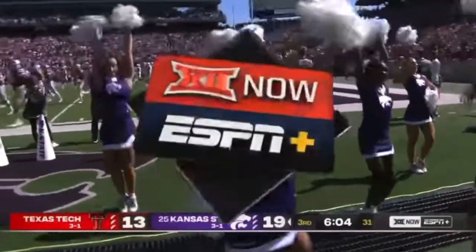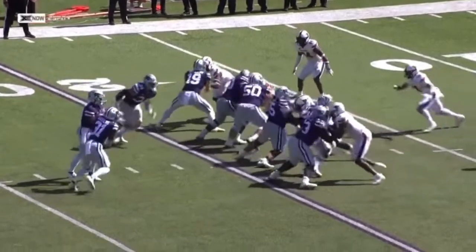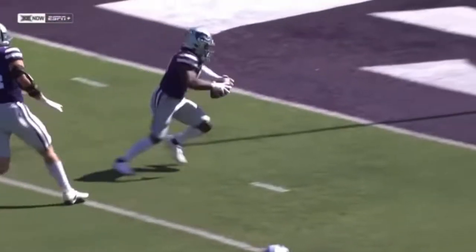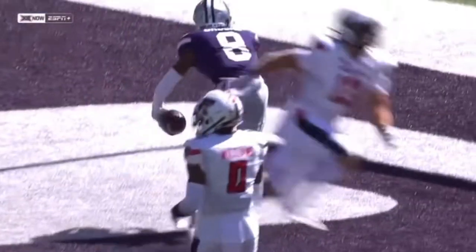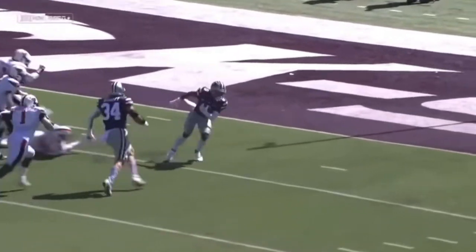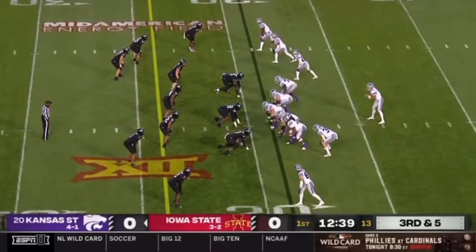It's an RPO, pretty similar to what they threw for a touchdown against Oklahoma a week ago. He puts that on him in a hurry. Phillip Brooks is able to find the football after it tips off his hands — luckily no one else was there because of the man coverage.